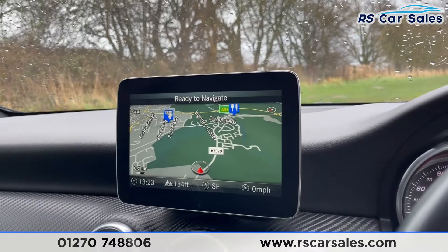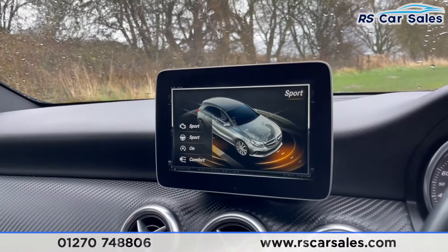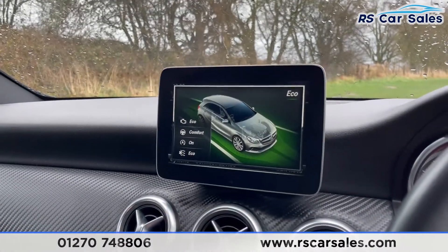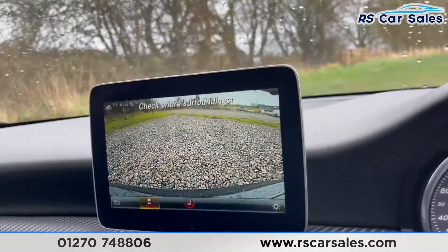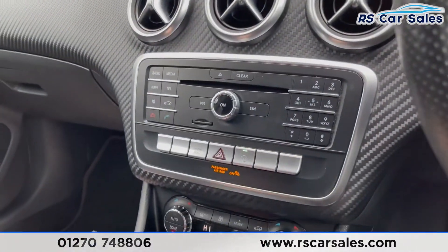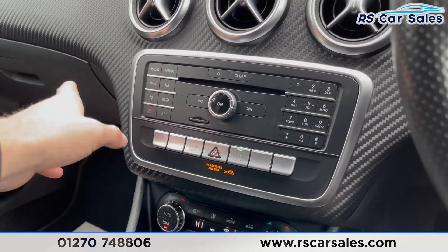You do get different drive modes: Sport, Individual which you can adapt to suit your preferences, Eco, and also Comfort. Popping the car into reverse — the rear reversing camera just there, as you can see. Coming down here, carbon fibre-look trim all along the dash — a very nice addition to have. Over here you've got all your radio, media, nav and telephone controls.